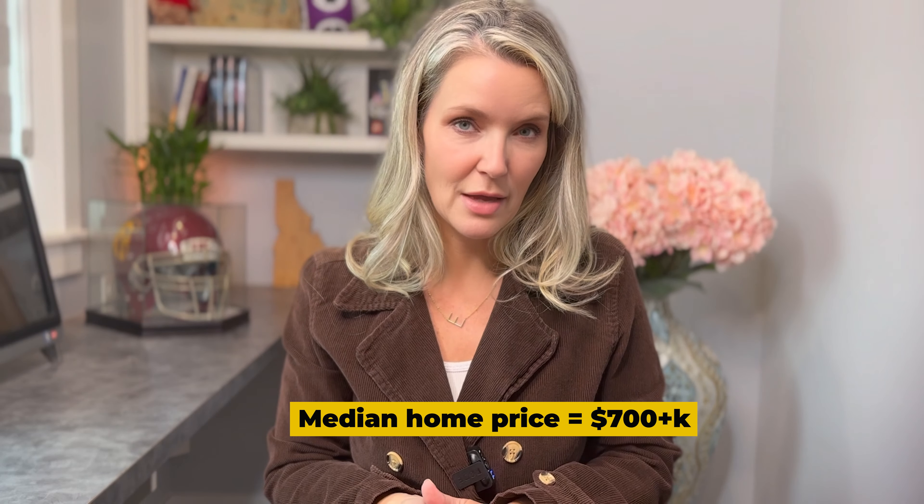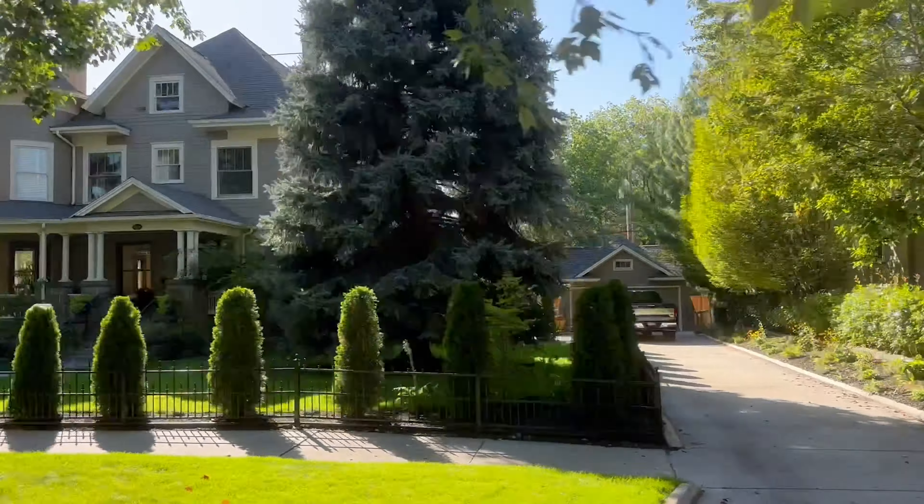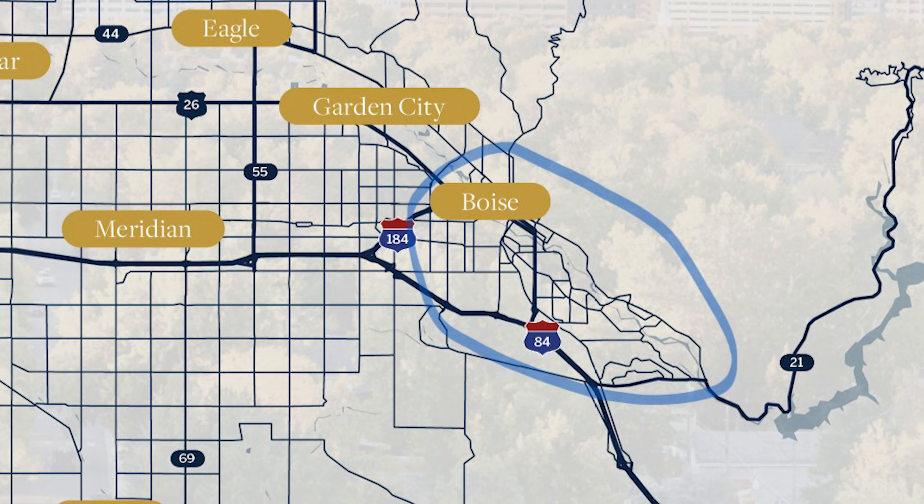The North End sits between downtown and the foothills, so it has the best of both worlds — it can be close to the vibrant social shopping scene of downtown Boise while also being close to the foothills for outdoor recreation. The median home price in the North End is just over $700,000, but it's not uncommon to find multi-million dollar mansions that are nearly 100 years old.